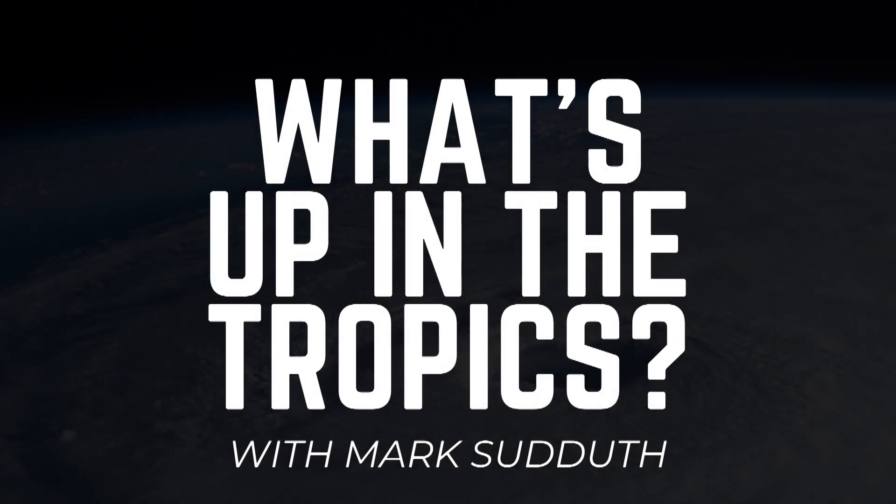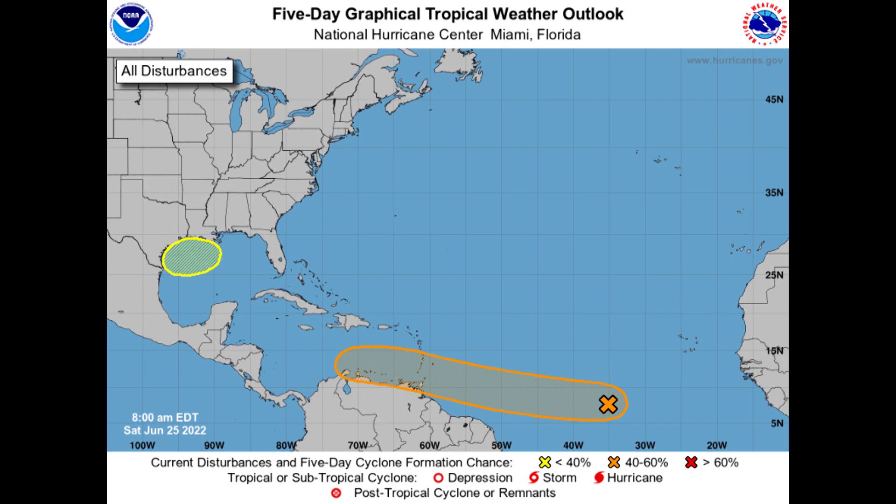Good morning. I am Mark Suddath and here's what's up in the tropics for Saturday, June 25th, 2022. A couple of areas to watch now. In the Atlantic we have 94L down there — that's the orange area.